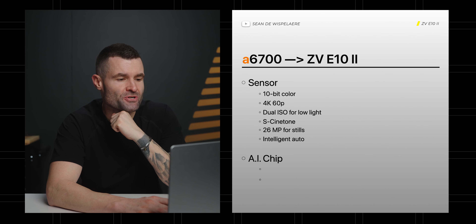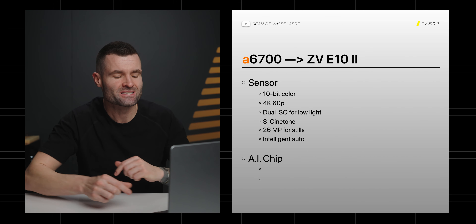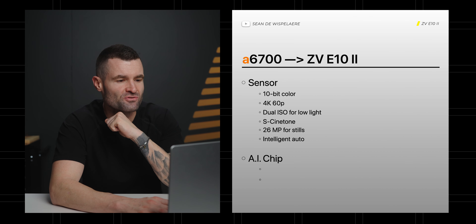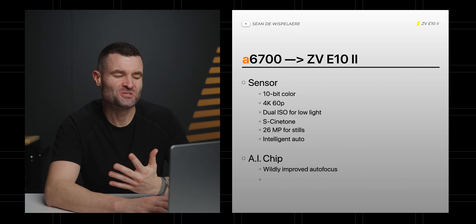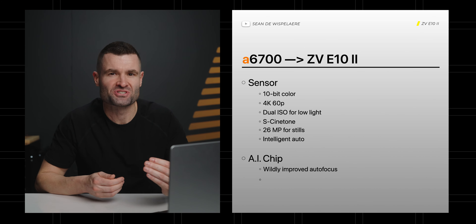Next is going to be the AI chip. Sony's been producing these at a lower cost, starting with the E1 and also seen in the a6700, and that really does two pretty monumental things for the E10 Mark II. First, it enables a wildly improved autofocus — Sony's already outstanding with autofocus, but with this AI chip, they're just showing off at this point. It's incredibly sticky.